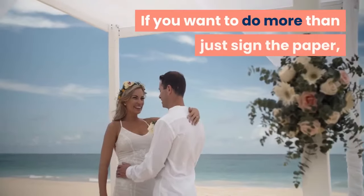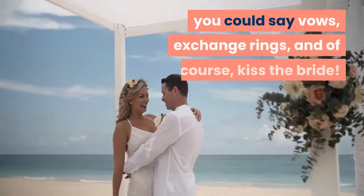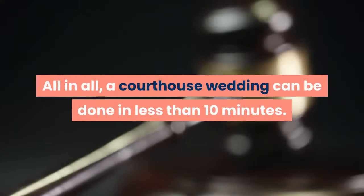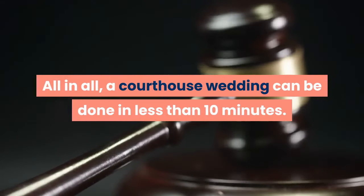If you want to do more than just sign the paper, you could say vows, exchange rings, and of course, kiss the bride. All in all, a courthouse wedding can be done in less than 10 minutes.